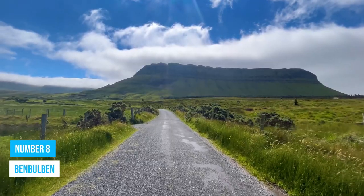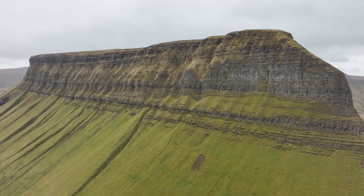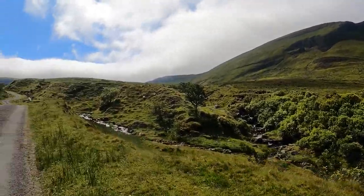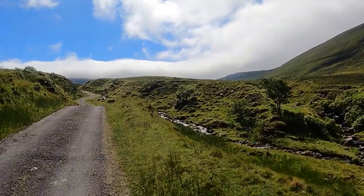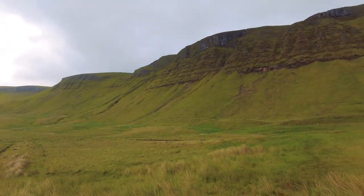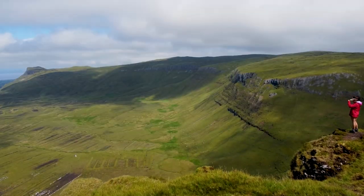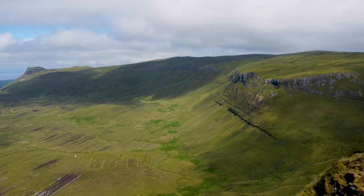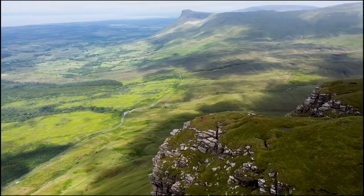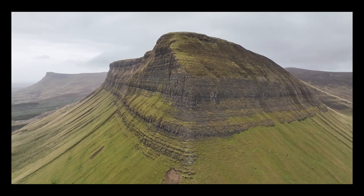Number 8: Ben Bulben. Visit Ben Bulben and get ready to be blown away by this incredible sight. This flat-topped rock formation will leave you breathless — it's the town's very own iconic face, commanding attention from every angle. If you're a nature lover or an outdoor enthusiast, you're in for a treat. Ben Bulben is a hiker's dream come true, offering astonishing views. Imagine standing atop this majestic mountain, surrounded by nature's beauty.